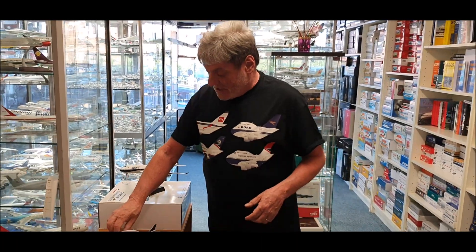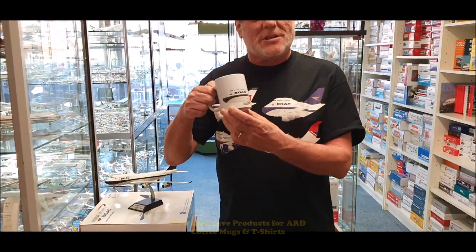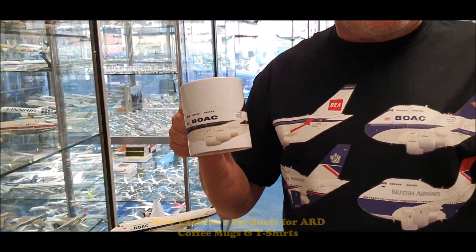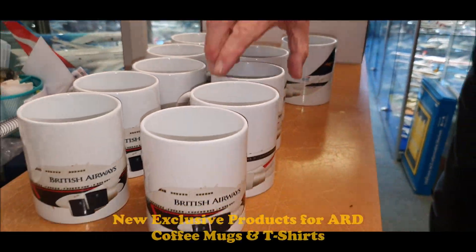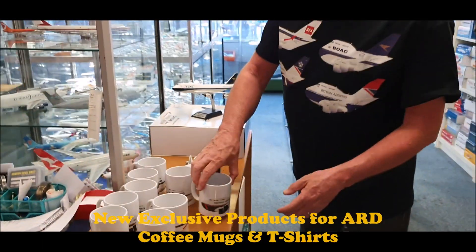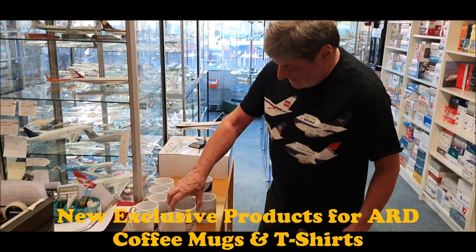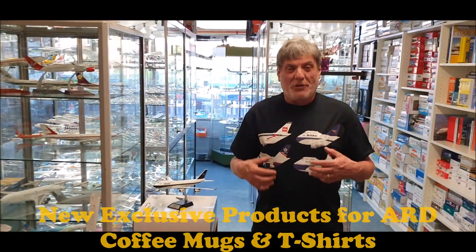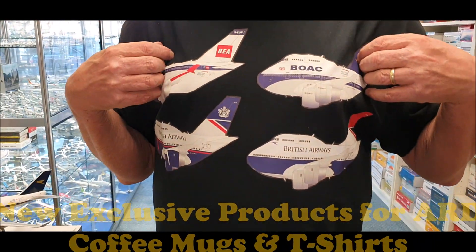Should you be so inclined as to be celebrating the 100th anniversary with British Airways, we have some very nice mugs that are proving to be very popular. You can see we have the BOAC, we have the Landor, we have the BEA, and we also have the Negus. All four designs are also on display on this t-shirt.